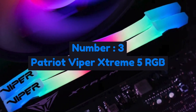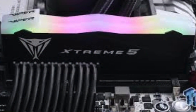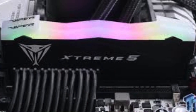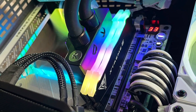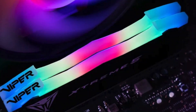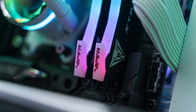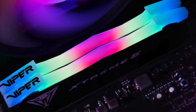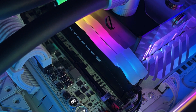Number 3: Patriot Viper Xtreme 5 RGB is a high-performance DDR5 memory series designed for gaming enthusiasts and power users seeking ultra-fast speeds and stunning aesthetics. It supports speeds up to 8000 MHz, delivering exceptional bandwidth and low-latency performance for demanding applications. Built with high-quality ICs and an advanced aluminum heat spreader, it ensures efficient heat dissipation, allowing stable operation even under heavy workloads. Intel XMP 3.0 and AMD Expo support make overclocking effortless, enabling users to push their systems to peak performance with ease.